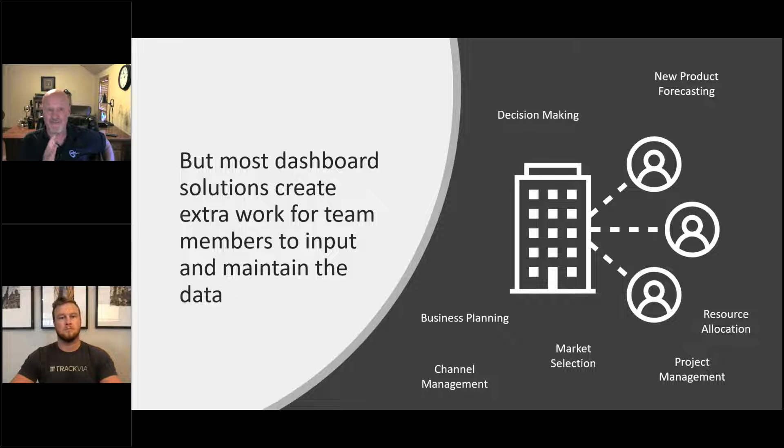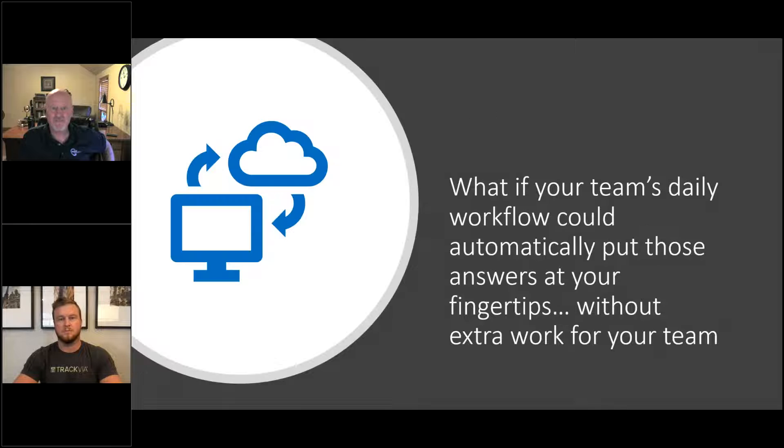I've seen companies spend weeks pulling that kind of data together, which means your product managers and developers who are already stressed are having to do this extra work. By the way, these folks get tired of double work. If they go someplace else, how hard are they to replace? Very hard and getting harder. Those are really valuable roles inside an organization, and everybody I work with these days is telling me how hard it is to just even find people.